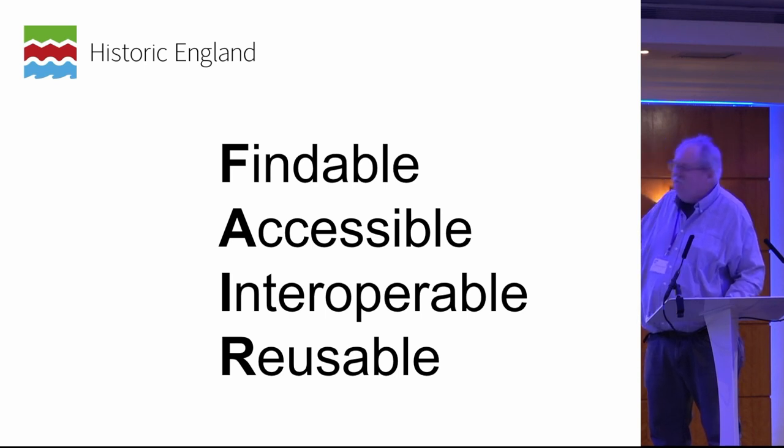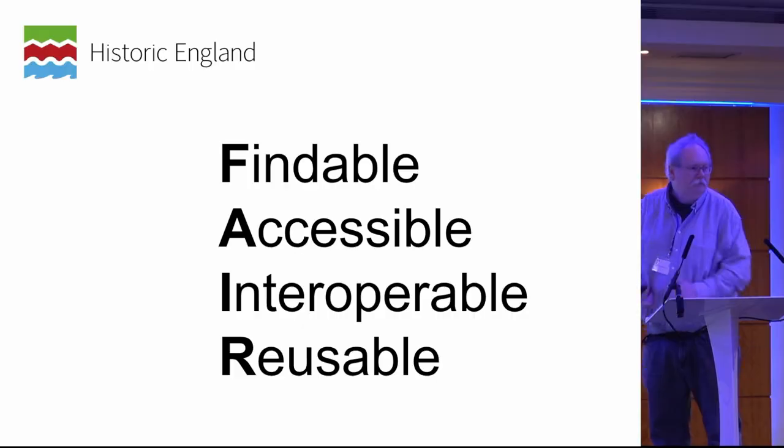So my two pleas are: we need to deposit more, and we need to standardize. Thank you.